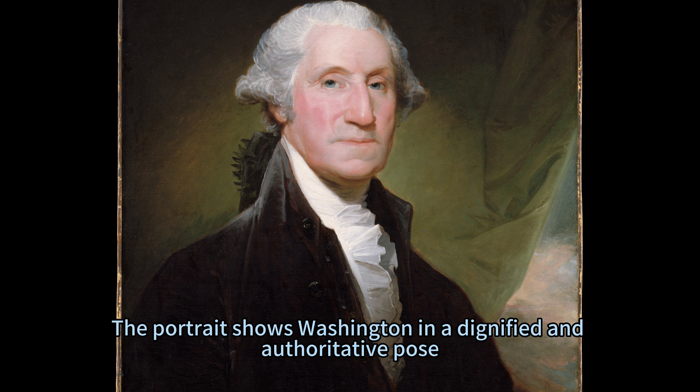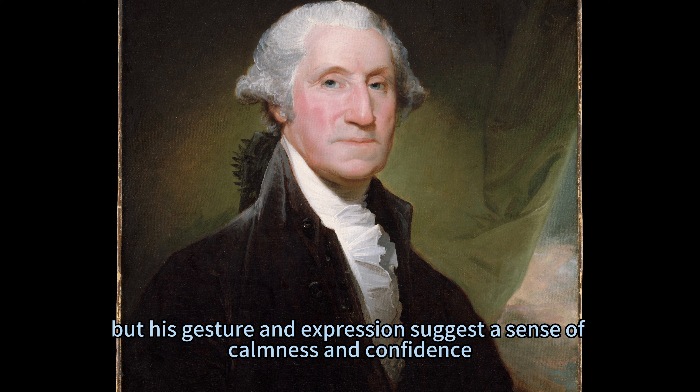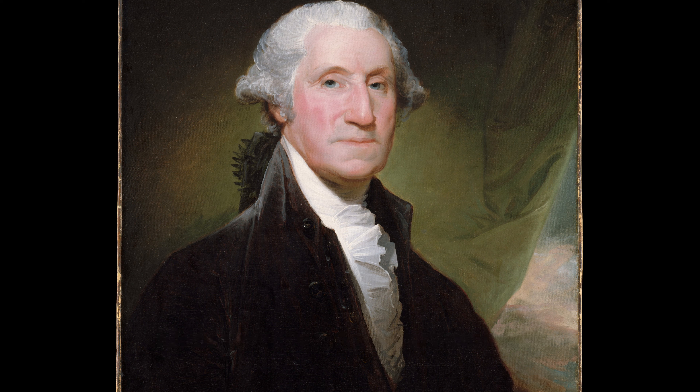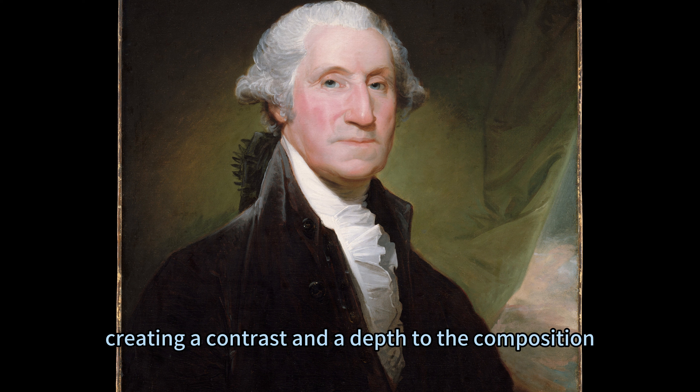The portrait shows Washington in a dignified and authoritative pose, wearing a dark coat, a white shirt with a ruffled collar, and a powdered wig tied back. His face is obscured for ethical reasons, but his gesture and expression suggest a sense of calmness and confidence. He holds a quill pen in his right hand and rests his left hand on a table, where there are some papers and books. The background features a dark curtain and a glimpse of a landscape, creating contrast and depth in the composition.